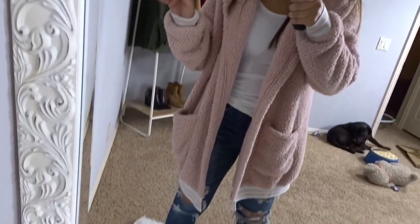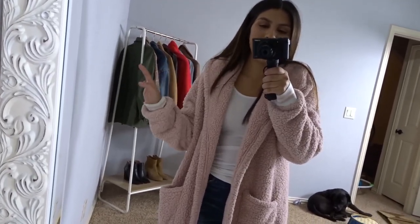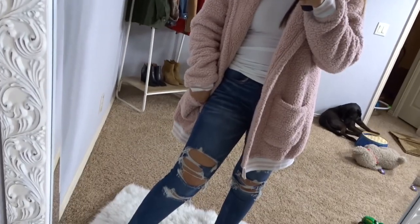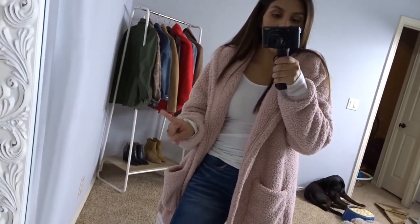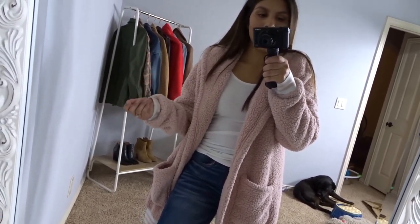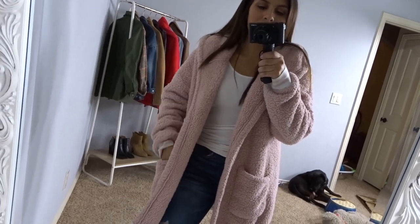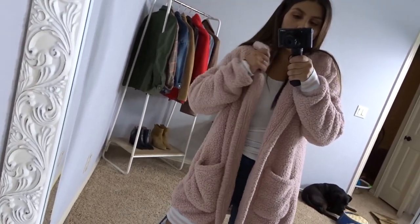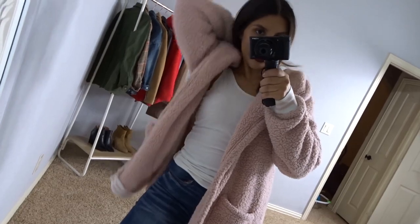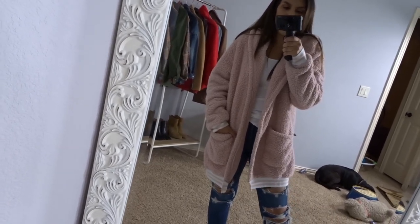I'm going to be really real with y'all today — I didn't even put shoes on. It was just one of those days. It was cold outside, overcast, just a really cozy kind of day. So I kept it simple with some jeans. Sometimes when I'm not feeling motivated and I put jeans on, it makes me feel like at least I got dressed and maybe I should do something — it motivates me in a weird way. Just a white little tank top and this Sherpa robe sweater. Really love this — so cozy and comfy. It has a hood too, which makes it extra cozy.